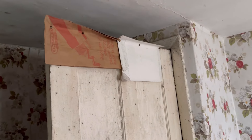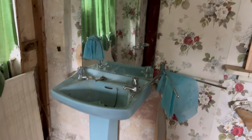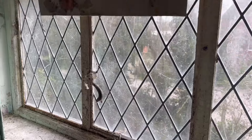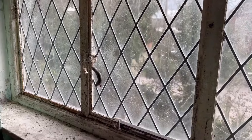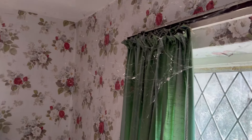Look at that - to keep the drafts out. Even got a sink in this one. Nice big wardrobe. House is quite overgrown, old styled windows as well. Look at all them cobwebs - thick cobwebs.